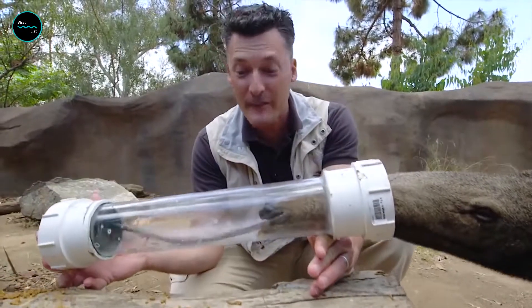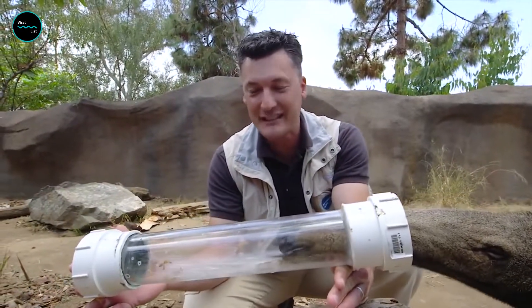The stomachs of anteaters do not secrete hydrochloric acid. Instead, they depend on the formic acid content of their ant-dominated diet to aid in digestion.